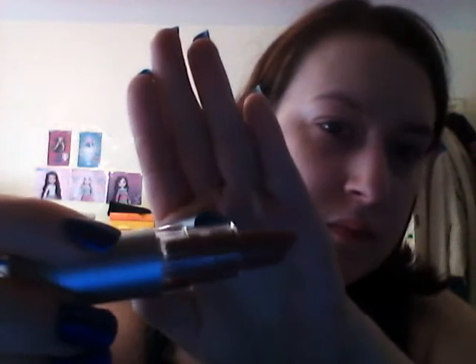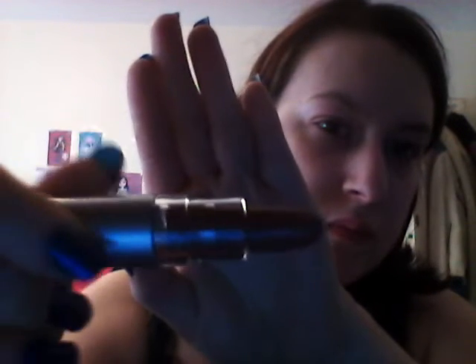The next one is an Elf lipstick, this is in Fantasy. It's got the name on the side — it's a browny, pinky sort of colour.